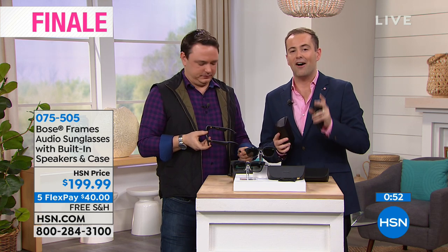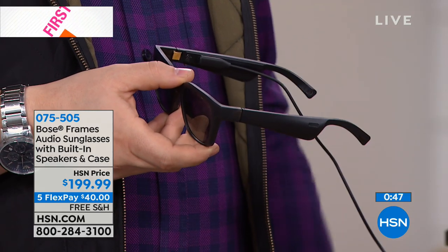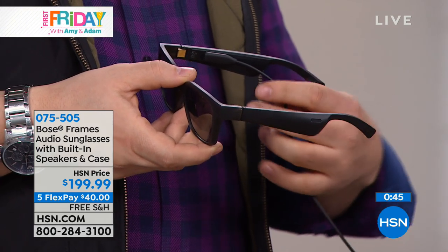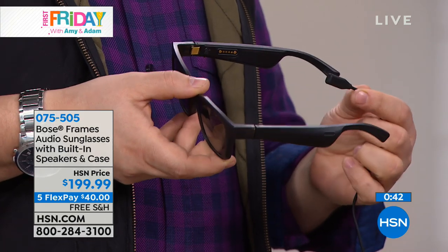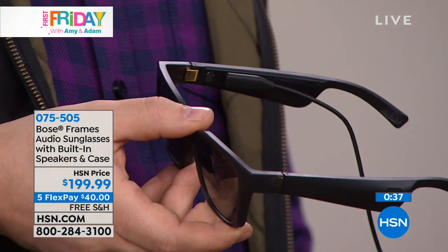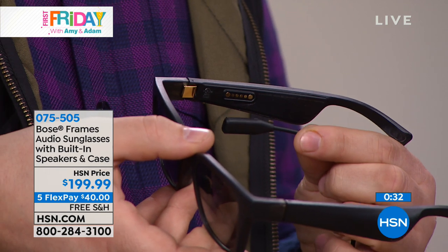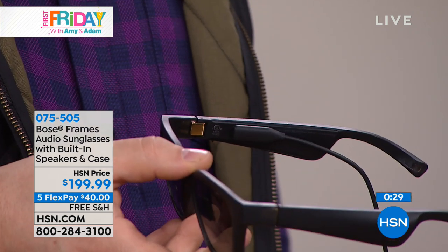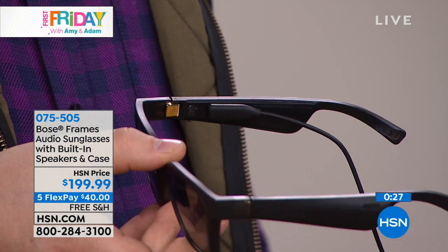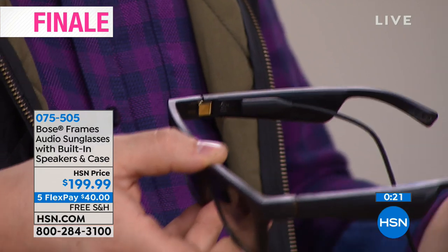What else do we need to know in terms of setup and charging? Well, the magnetic charging cable just clips right in — I can't make it any simpler than that. You simply put it right there and you're able to charge up your frames for a day on the go. You'll really get three and a half hours of listening time and 12 hours of standby. That's all you need to show off how sharp you look and how great it sounds.